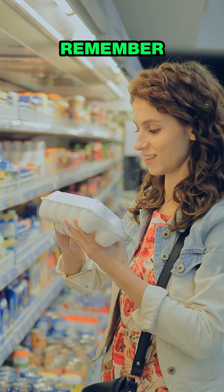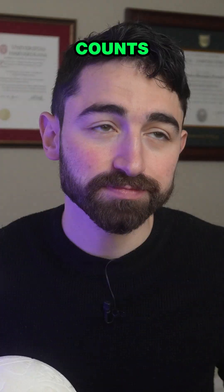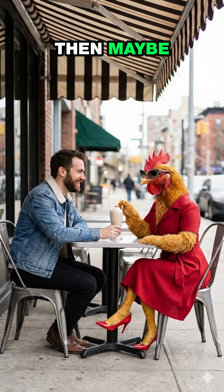But next time you're at the store, remember: it's on the inside that counts. Unless you're dating a chicken — then maybe looks matter a little bit still.